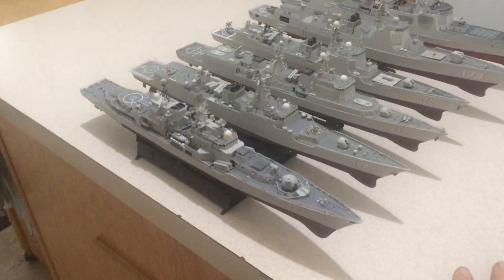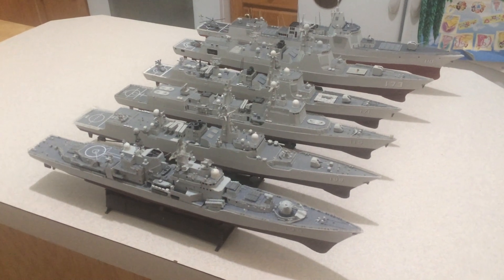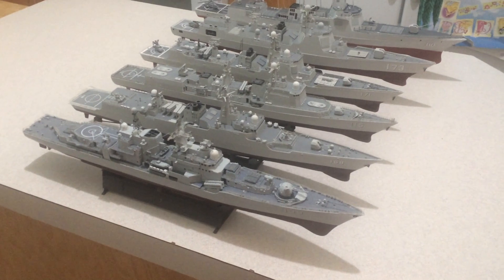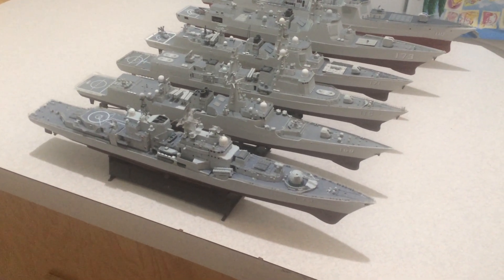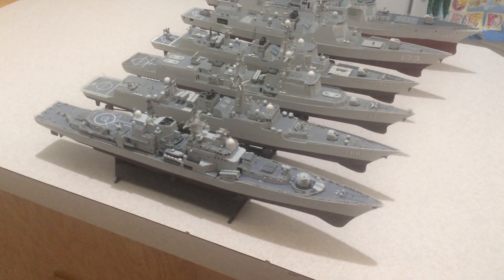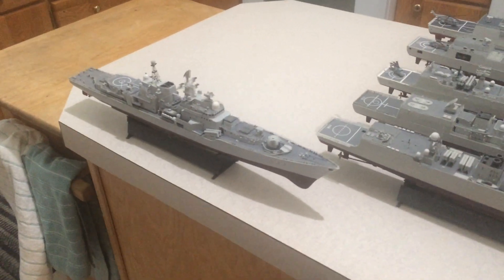Back in that time they had built their first really modern destroyer, the Type 052. It had a couple of French 8-cell missile launchers launching Crotale missiles, but around the year 2000 it wasn't very effective or very modern. So what they did is they bought four, ultimately, of these Sovremenny Russian vessels.